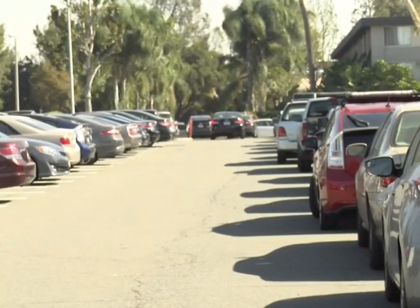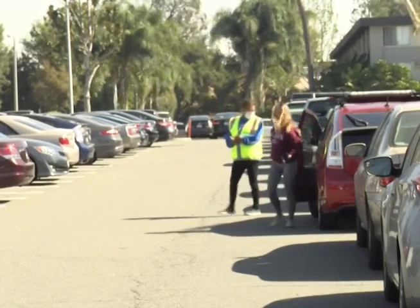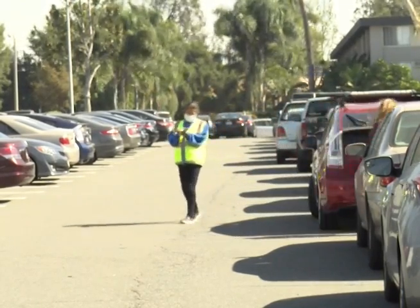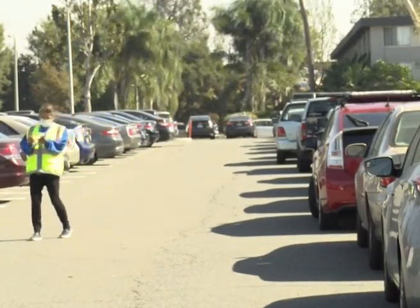Cal State Fullerton has many parking alternatives. These consist of the carpool lot, discounted bus passes, parking in the hotel lot next to campus for $10, as well as the valet, which is more formally known as assisted parking.